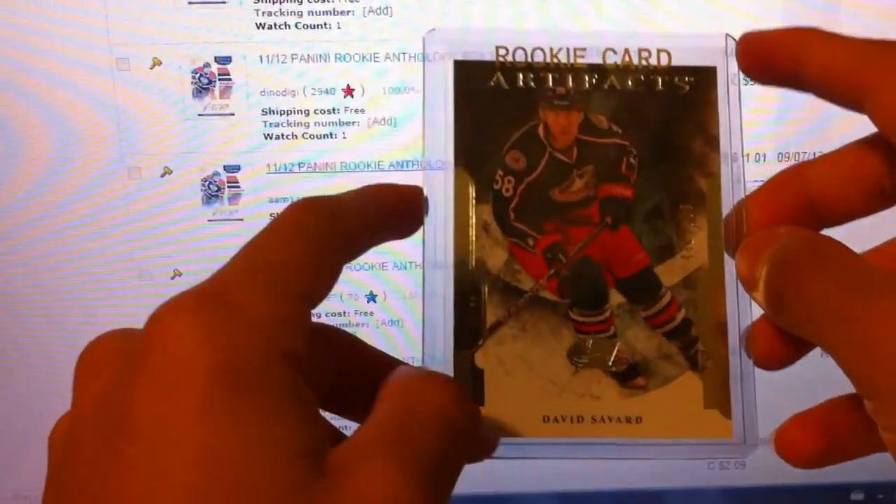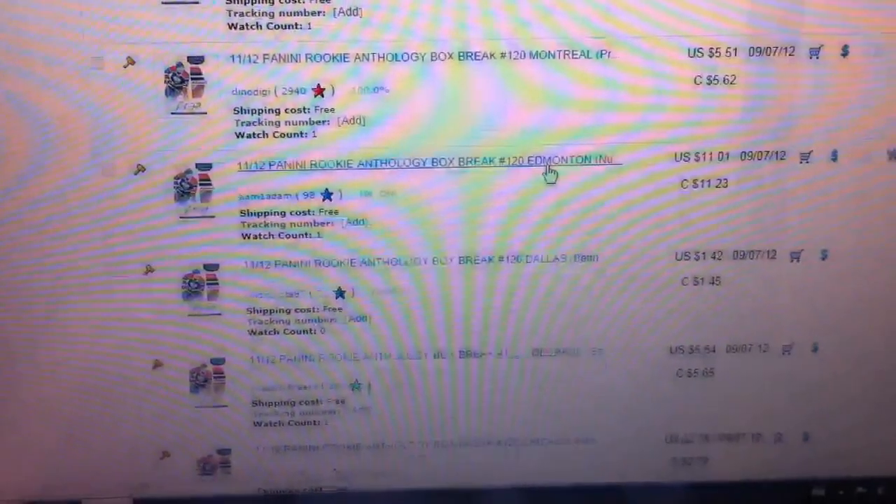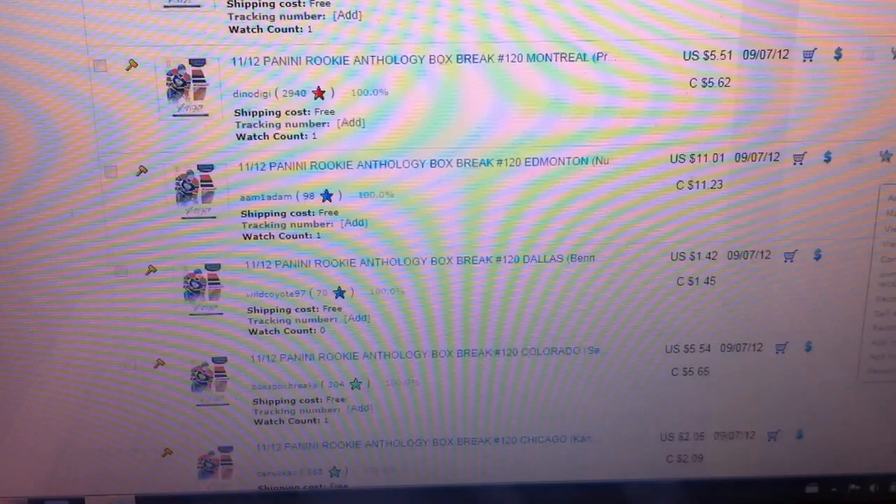As you'll see in the description, we do oftentimes have a raffle, but the past dozen breaks we haven't. That will start up again maybe with SP Authentic when the breaks start to hit a little bit over. Whenever we have an excess profit, we'll throw in some cards to make everybody a little bit happier.